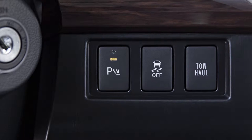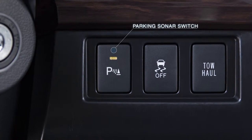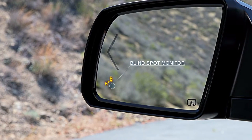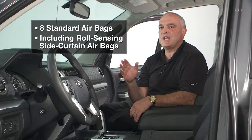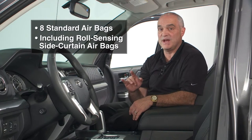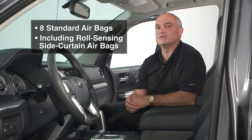A power moon roof is standard on the premium grades and available on the Limited CrewMax. Parking sonar is standard on the premium grades and available on the Limited CrewMax. A blind spot monitor with rear cross-traffic alert is available on the premium grades as well as the Limited CrewMax. The Tundra still comes standard with eight airbags including roll-sensing side curtain airbags; however, the airbag off switch has been eliminated due to new government regulations.